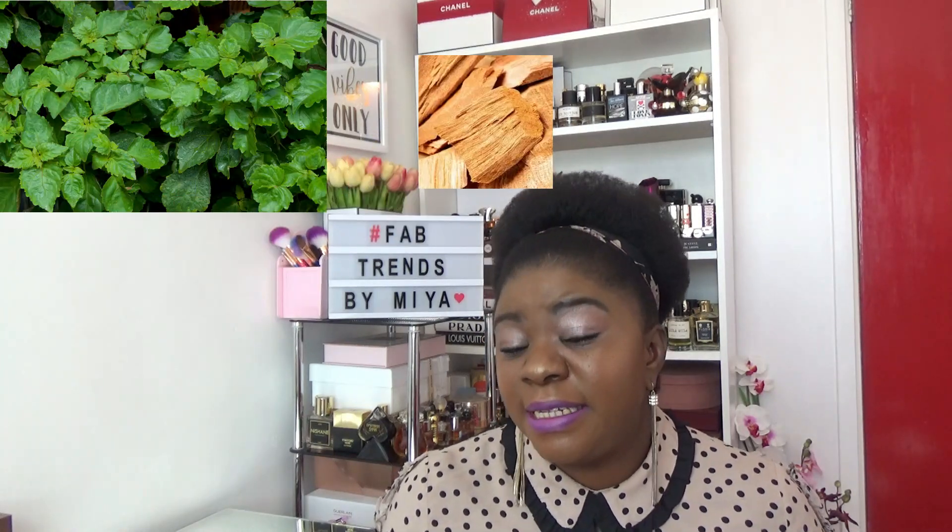If you look at the composition, you'd expect the color of the juice to be that color. The listed notes are: at the top, rum, chocolate, and caramel; in the mid, coffee and ylang ylang; and at the base, patchouli, sandalwood, cedar, and Tahitian vanilla.